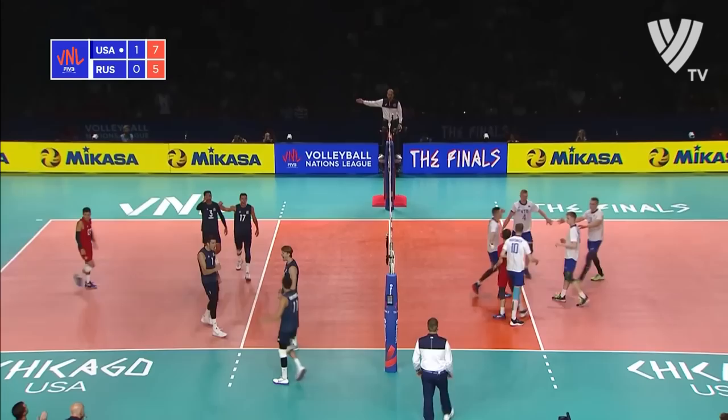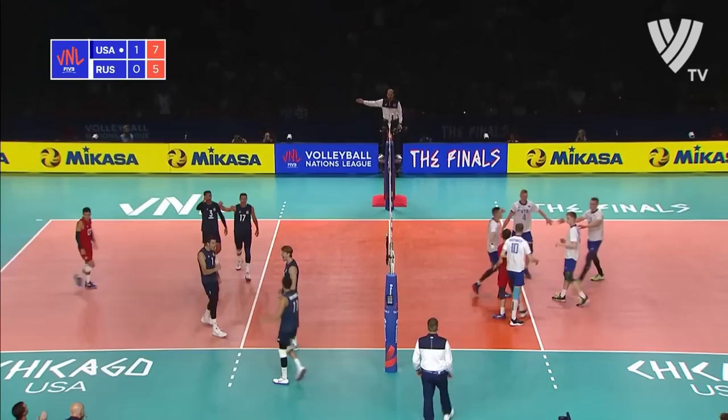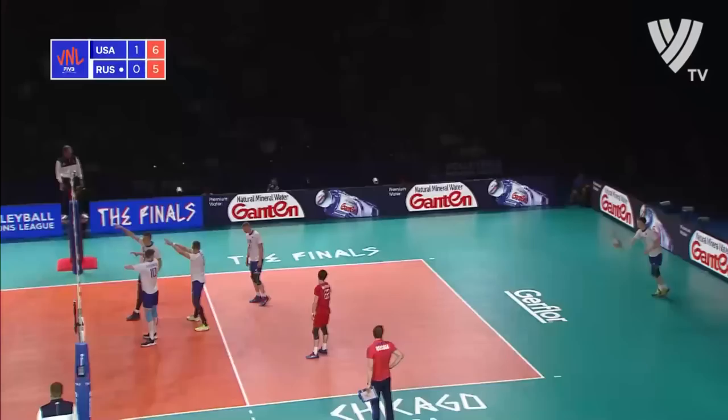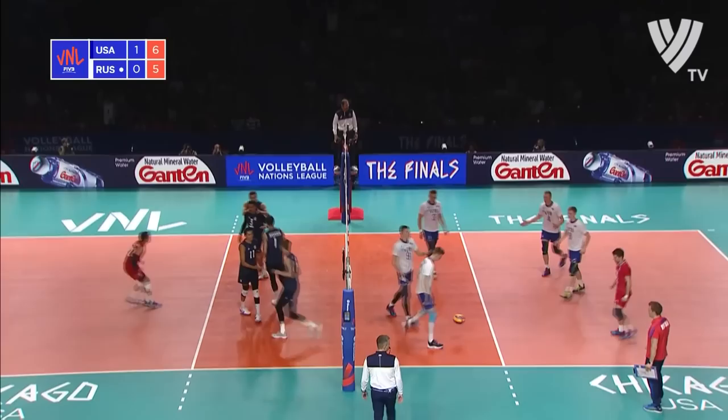Max Holt likes that — he's getting fired up, and as he should. Who knows, we might even see an evolution of the game, whereby imagine a center who can pass, set, and hit an A quick. It's so fun — what's so fun about that attack there.